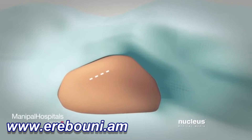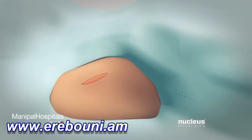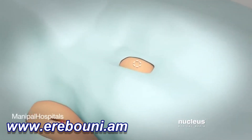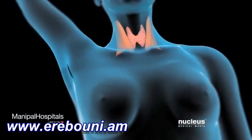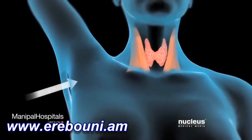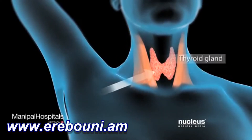Your surgeon will make a small incision in your armpit. This location allows your surgeon to reach your thyroid gland without leaving a scar on your neck. A second small incision may be made by your breastbone. Through the armpit incision, your surgeon will create a path under the skin of your chest and neck muscles to reach your thyroid gland.